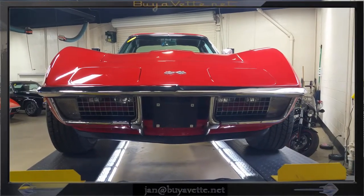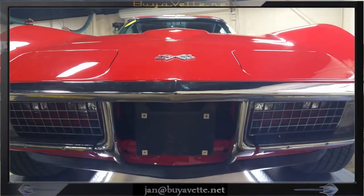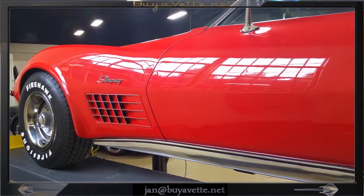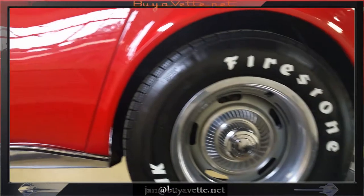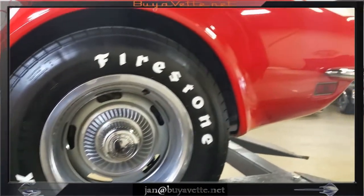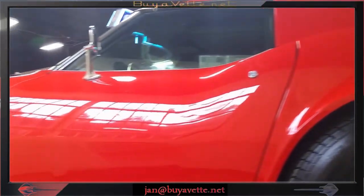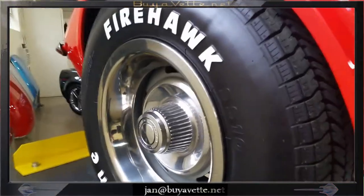I'm going to walk around it while it's on the lift so you can see it from most angles. As you can see, the paint has a great deep shine to it. Tires and wheels are in great shape. Whilst I sweep toward the front here, you can see that this is a blemish-free exterior — beautiful from any angle.